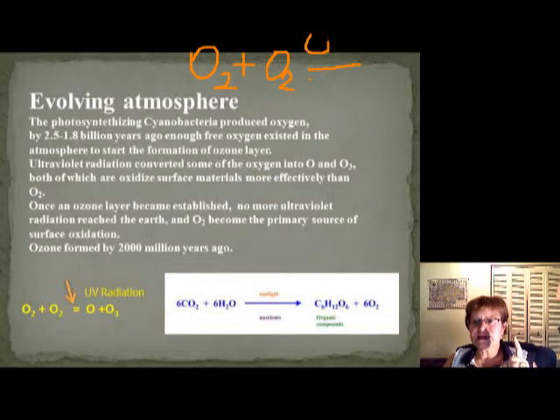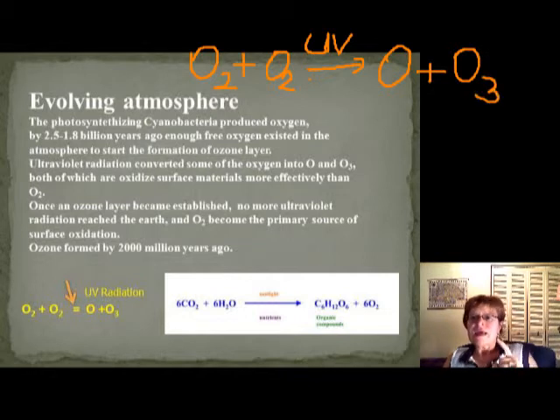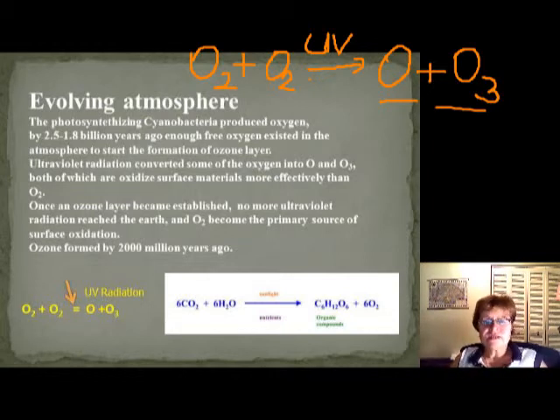The UV radiation hits the oxygen molecule and actually changes it into a very reactive oxygen atom plus ozone. Ozone is an O3 molecule. Both oxygen and ozone are extremely reactive, which is why we have all the Banded Iron Formation of this time — this very reactive oxygen reacted with iron and made iron oxide all over the world. As soon as the ozone layer became established in the upper atmosphere, ultraviolet radiation couldn't reach the Earth anymore.